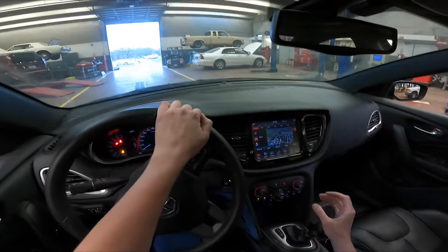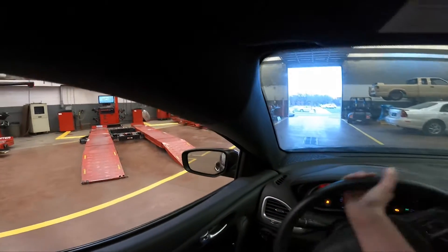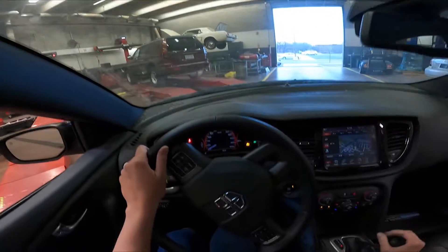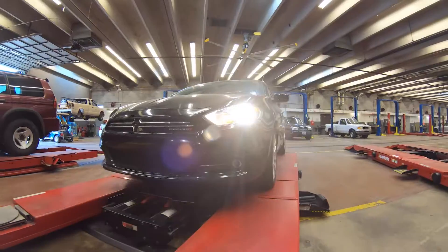To get a car on a lift, you kind of want to go past it first, like you're about to go in between them. That way when you back up, you are more lined up.